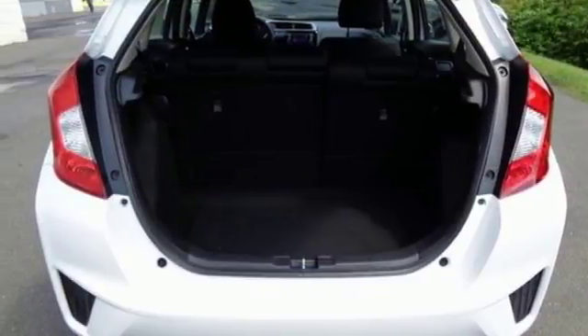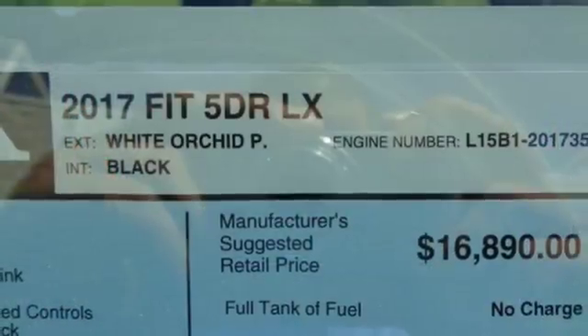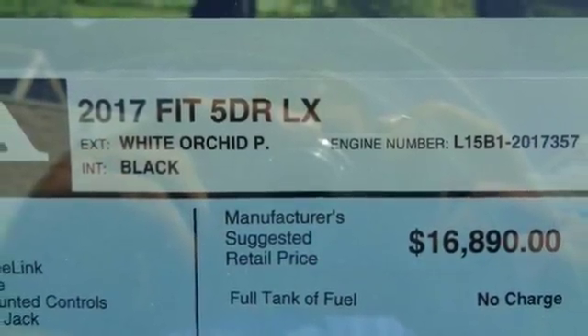It also has your back with smart vent frontside airbags, vehicle stability assist with traction control, and a multi-angle rear-view camera with guidelines.